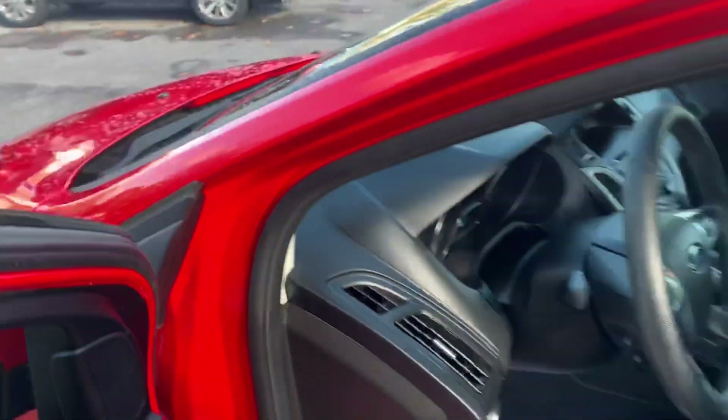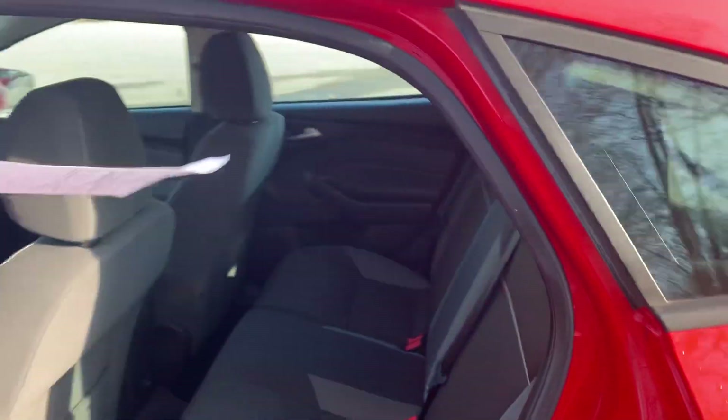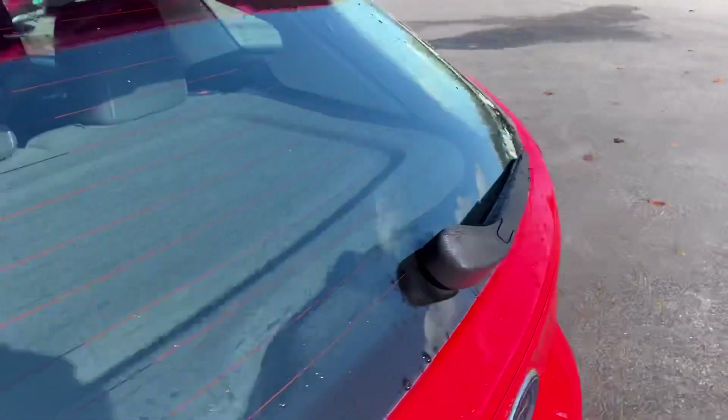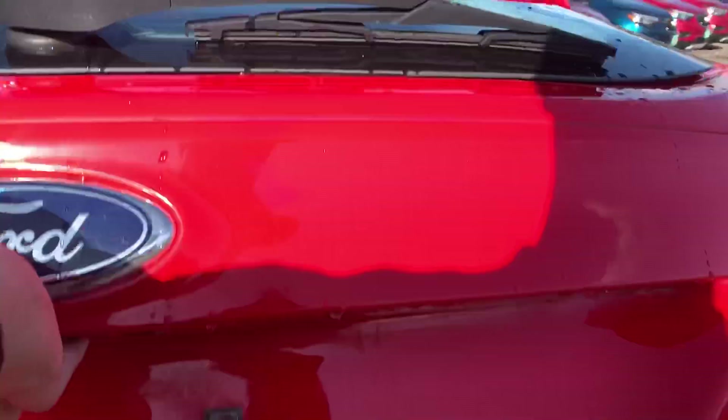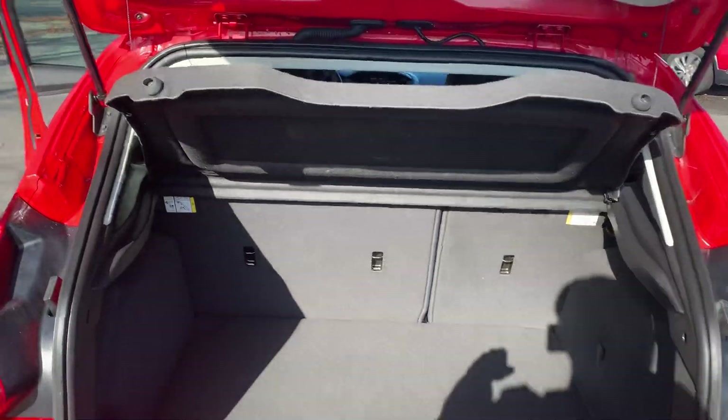Take a look at the back seat here. Very spacious little car, plenty of leg room for your passengers back here. And you can go ahead and take a look at the cargo area — lifts right up. Tons of storage space back here, as well as you got a little cargo cover.